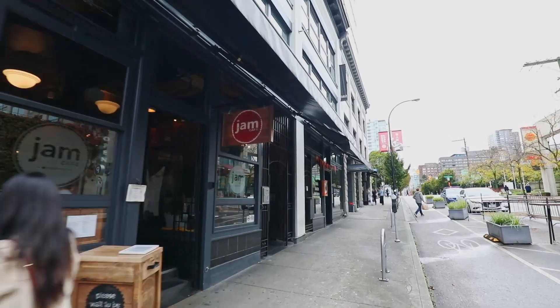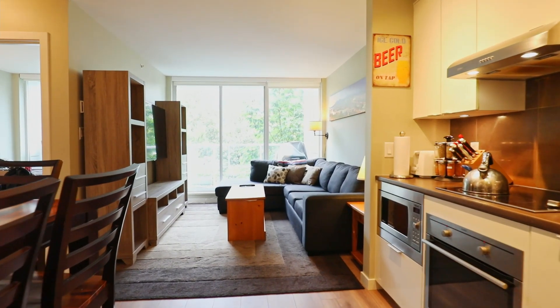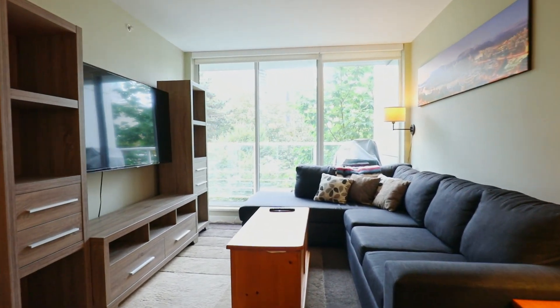Unit 308 at 161 West Georgia is furnished and currently rented until December 31st, 2021 for $2,080 per month, and the tenants would like to stay.